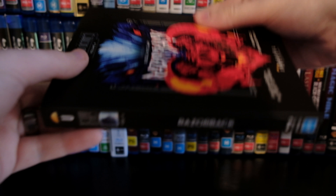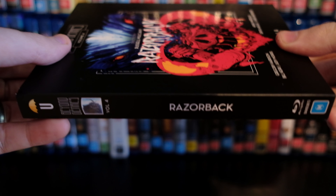When we look at the spine, we've got the Umbrella logo at the top, which matches with all their releases, Beyond Genres Volume 4, a little image of the boar, Razorback, and Rated M.